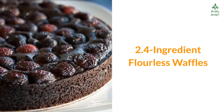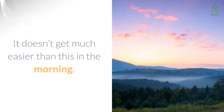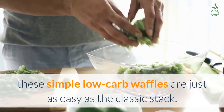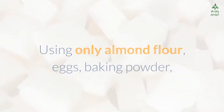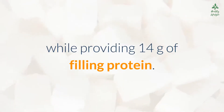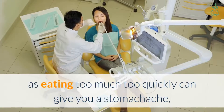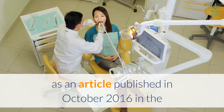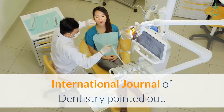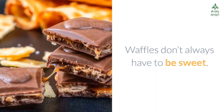Number two: four-ingredient flourless waffles. It doesn't get much easier than this in the morning. Using just four ingredients — almond flour, eggs, baking powder, and a diabetes-friendly powdered sweetener such as erythritol — these waffles contain only 6 grams of carbs per serving while providing 14 grams of filling protein. A quick note: be sure to enjoy erythritol in moderation, as eating too much too quickly can cause a stomachache, as noted in an article published in October 2016 in the International Journal of Dentistry.